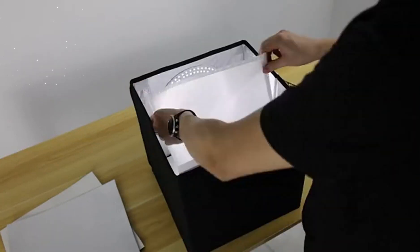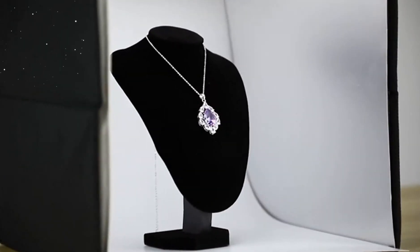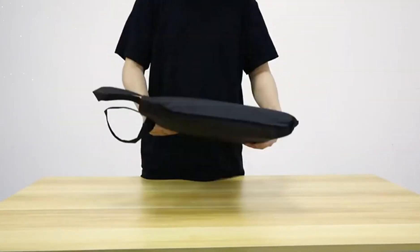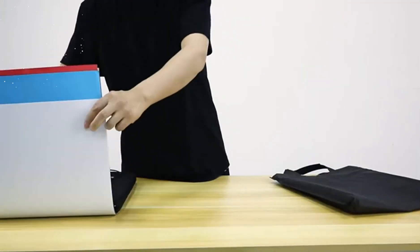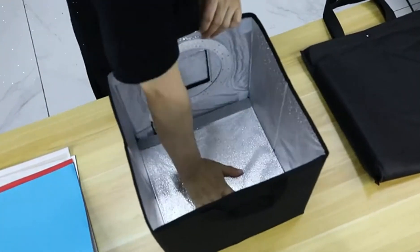The Glendan Portable Photo Studio Lightbox is constructed with high-quality materials that ensure durability and stability. The shooting tent measures 12x12, providing ample space for capturing detailed shots of jewelry, small accessories, and other products.